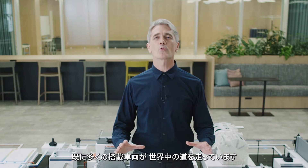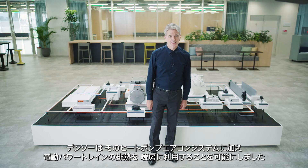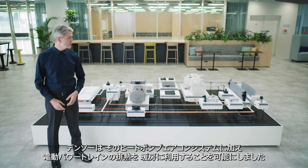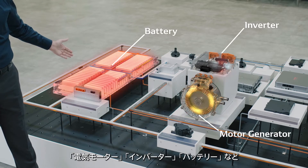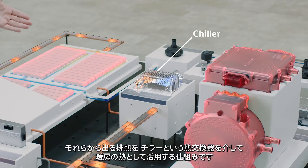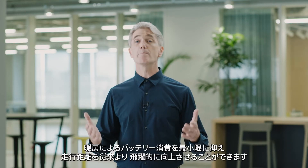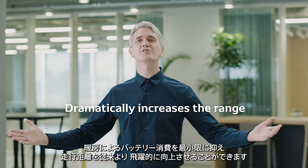Many vehicles on the road around the world have already been equipped with this system. DENSO has also made it possible to use the waste heat from the electric powertrain during driving, including the electric motor, inverter, and battery, for heating through a heat exchanger called a chiller. In other words, the mechanism to fully utilize electricity and heat minimizes the battery consumption for heating and dramatically increases the range.